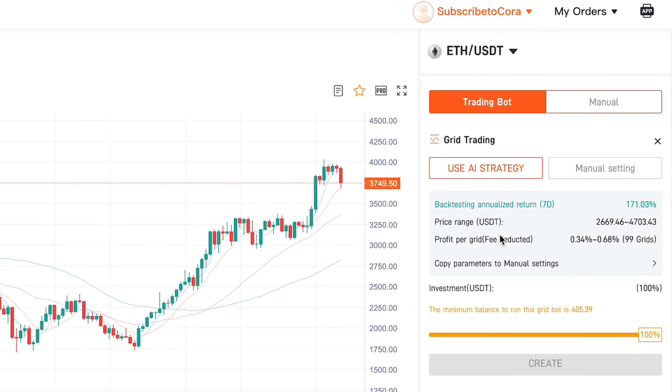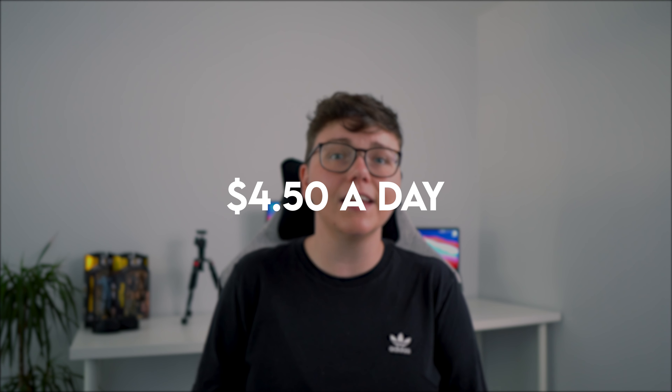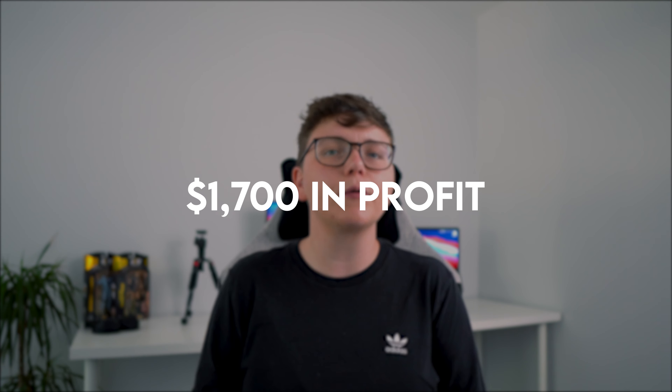When using the AI Grid Trading Bot, the only decision that you have to make is how much you're going to invest. Once you've done that, simply click on the create button and the bot will begin trading for you and generating that all-important passive income. So I guess the thing you all want to know is how much have I made? Since starting the bot just over six days ago, I've made just over $28 — an average of just over $4.50 a day, which if maintained for a whole year would leave me with just over $1,700 in profit. Not bad for a $1,000 investment and clicking a couple of buttons.